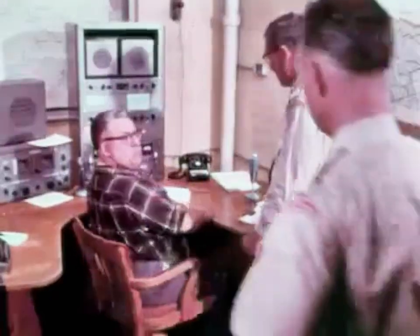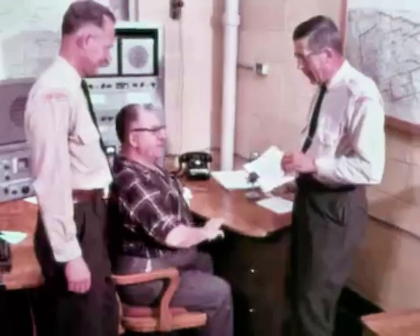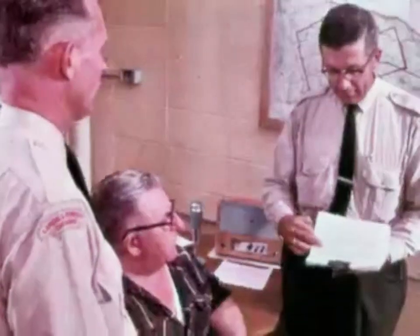In the radio room, the operator maintains contact with planes, lookout towers and other headquarters. This work is conducted according to the rules of the Department of Transport.